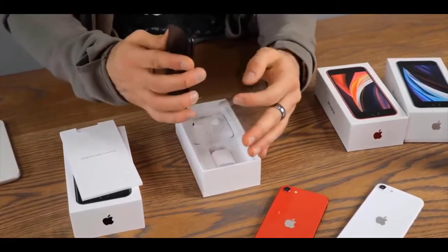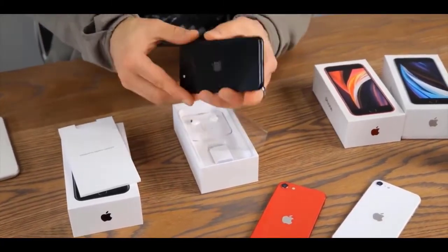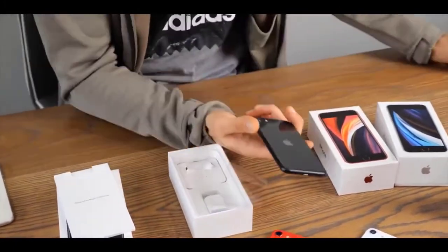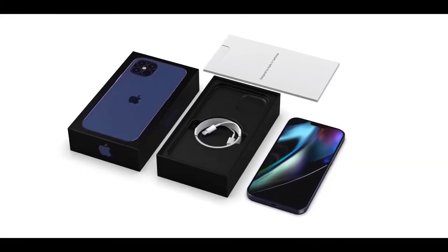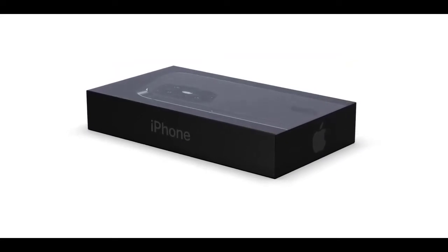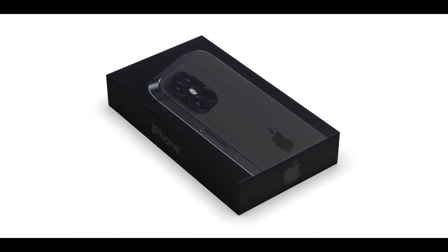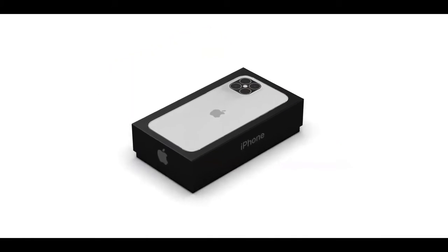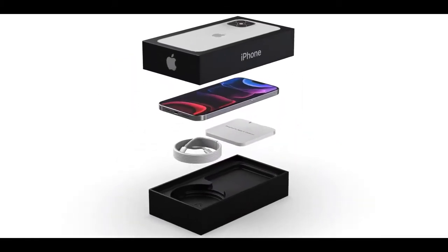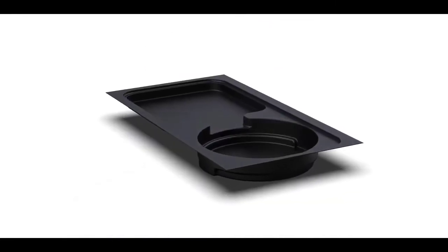All four iPhone 12 models are expected to bring back the flat metal edge design of the iPhone 5, according to Bloomberg. This design change will also bring the iPhone lineup closer to the iPad Pro 2020. The most interesting variant should be the 5.4-inch iPhone 12, which has been leaked via a purchase dummy unit — it's even smaller than the 4.7-inch iPhone 7 despite having a larger display.